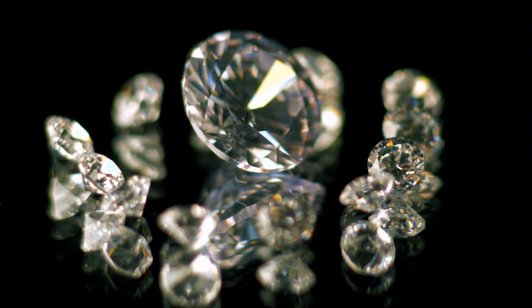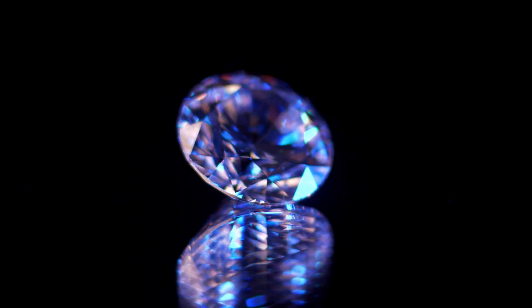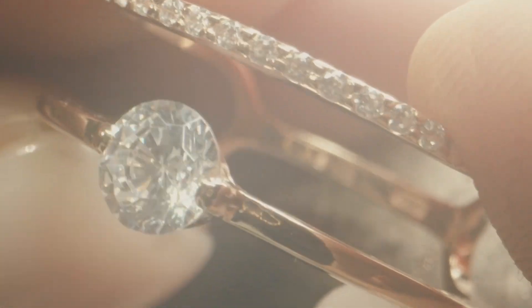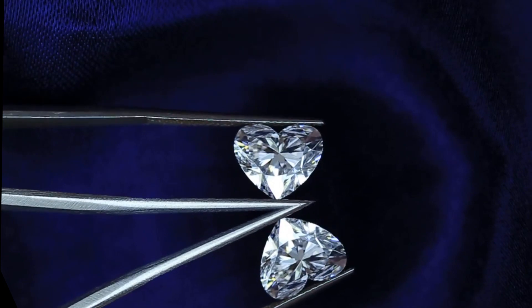Lab-grown diamonds have grown in popularity for engagement rings and other fine jewelry, while natural diamonds are prized for their rarity. Some consumers have opted for man-made versions because they appear identical to ones mined from the earth. But if you browse selections of lab-grown diamonds at online or in-person jewelers, you've likely noticed they are still expensive.